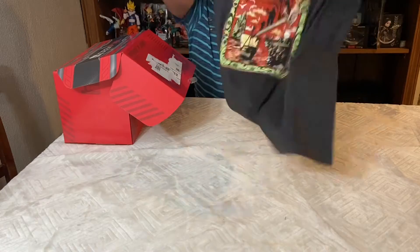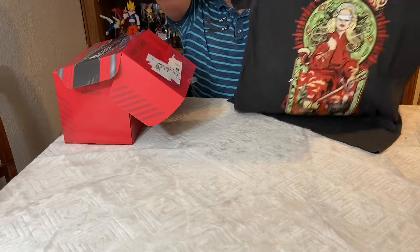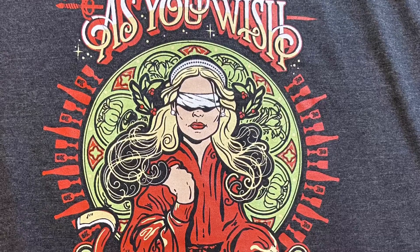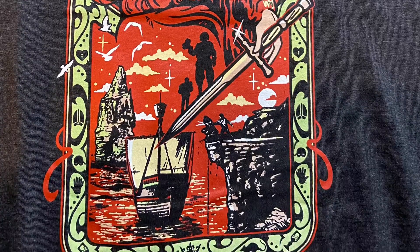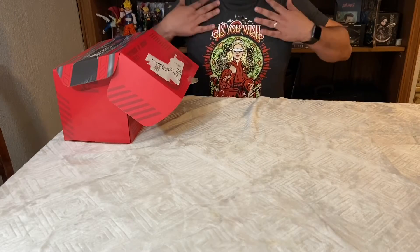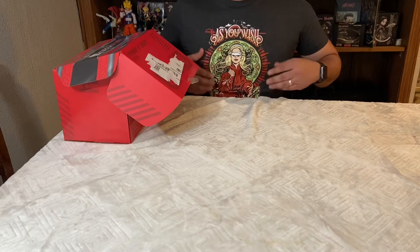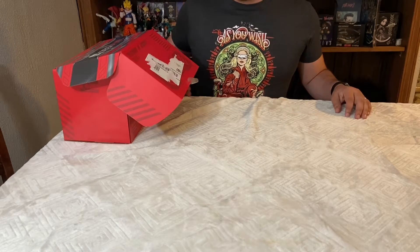Let's start off with the shirt. The shirt says 'As You Wish' — looks like Princess Bride. Let's try it on. The shirt has a nice feel to it, a nice color, great graphic. Let's see what's next.